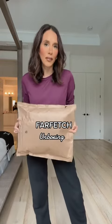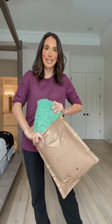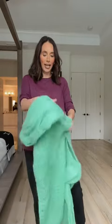I just got a delivery from Farfetch — my favorite kind of delivery — so let me open this baby up with you. Oh my gosh, you guys, you have to see this! OMG, look!